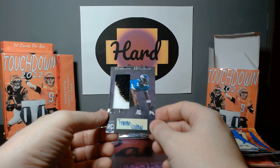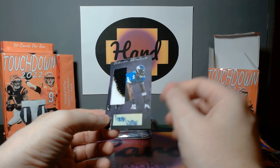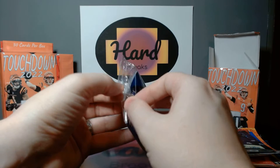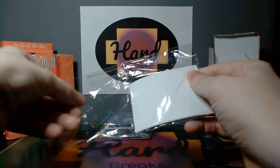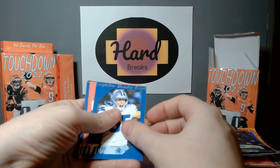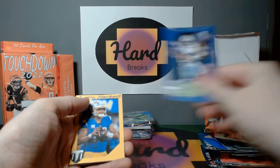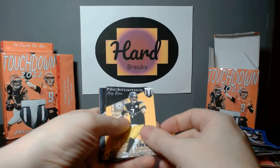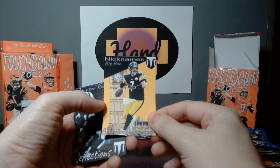Javon Walker rookie patch auto — that's the number one overall pick, and a rookie patch auto — that's huge. Chunky too. Panini, if you're watching, you should hire this kid. Leighton Vander Esch, Tyreek Hill, Tony Pollard. Justin Herbert — I still want to get a picture of him and Kenny Pickett next to each other, I feel like they're clones. Big Ben with Big Ben in the background — nicknames, love it.